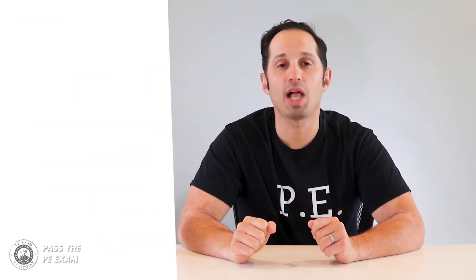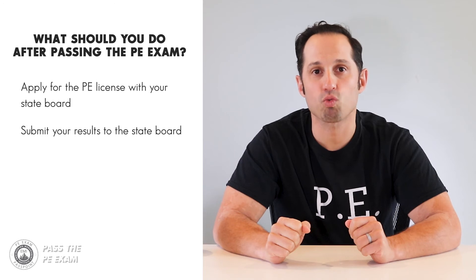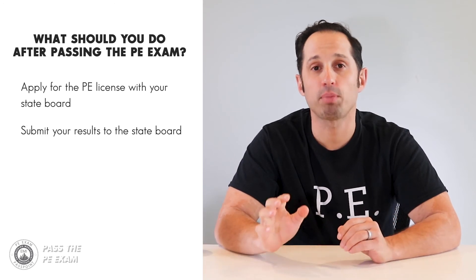You passed! Let's say you received your notification and you have passed your PE exam — congratulations. What happens next? Unfortunately, passing the exam doesn't immediately make you a professional engineer, and a lot of engineers do think it does. You'll need to apply for the professional engineering license. The major steps after passing the PE exam include applying for the PE license with your state board and submitting your NCEES record to your state board, if applicable.